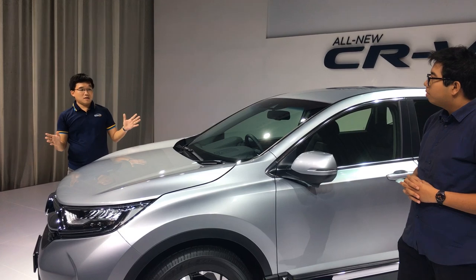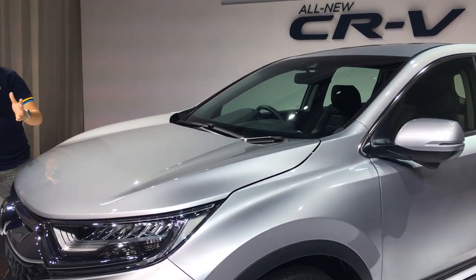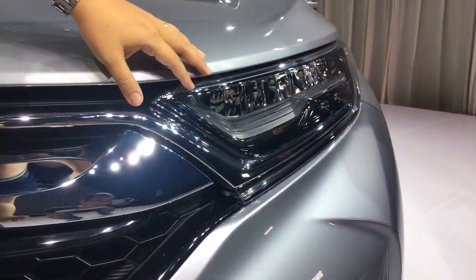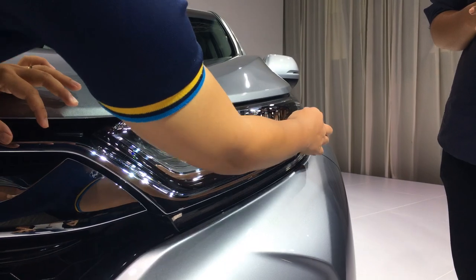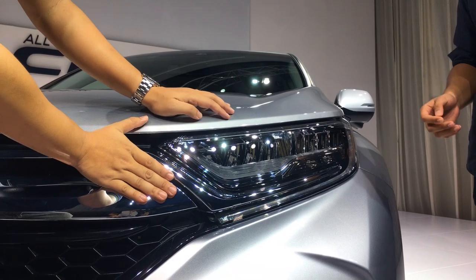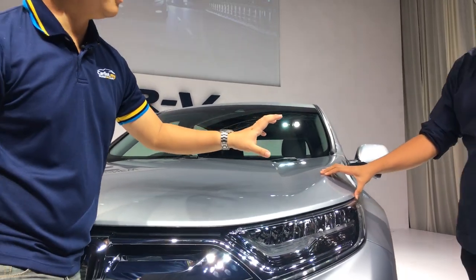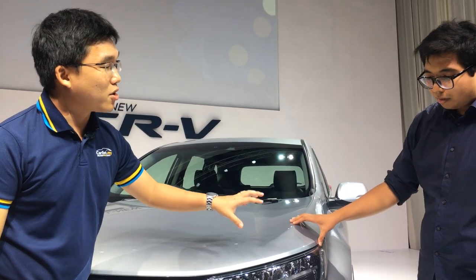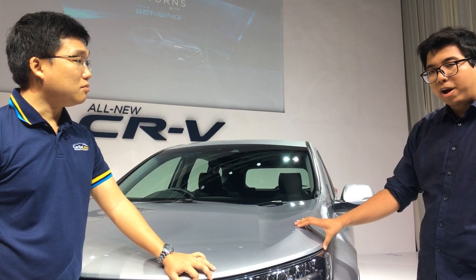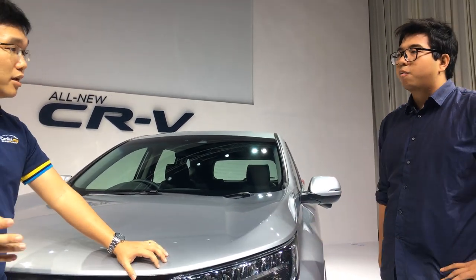Let's look at the features in this car. We have LED headlights in front, with LED daytime running lights and LED signal lights. This looks properly expensive, and the best part is this is also standard right down from the two-liter two-wheel drive model. So even if you buy the base spec, you're still getting a lot of these good features.